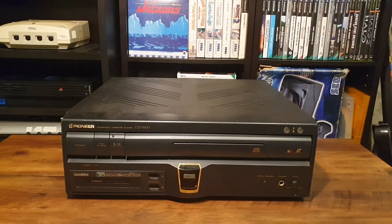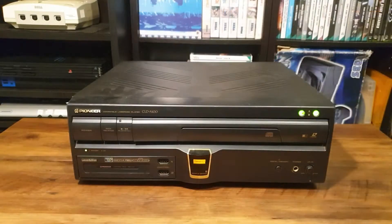On the front panel of the LaserActive you have this shiny reset button, which also acts as the remote control receiver, the headphone jack and the volume knob, a digital memory button which I have no idea what it does, the big clunking power switch, the pack eject button, play, pause, and here's the eject button for the regular CD tray.